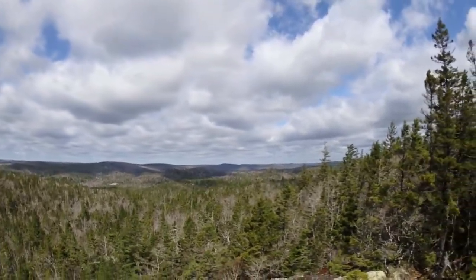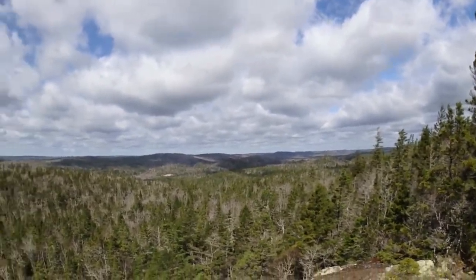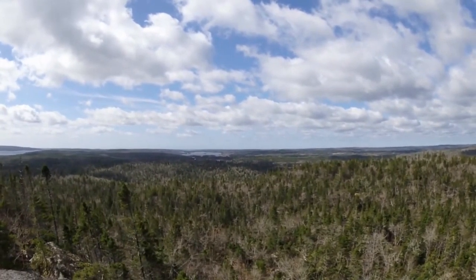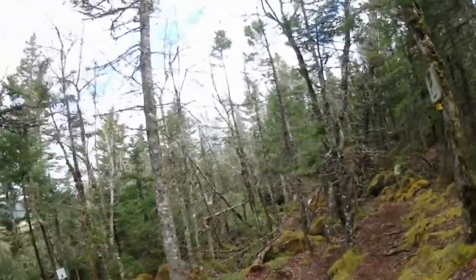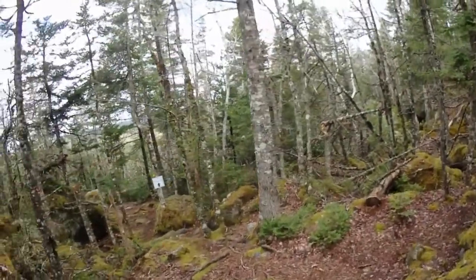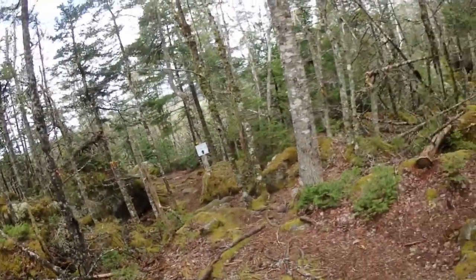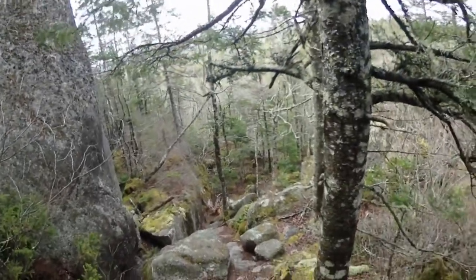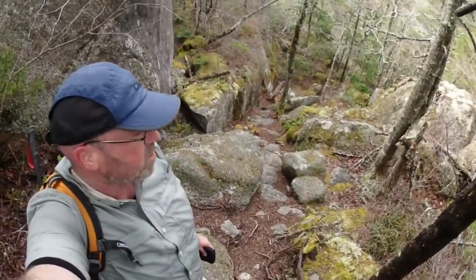There's where we came from, down that way — down there's where we started from. That was a beautiful lookoff. That is a brutal wind coming off of there. You can see some of the declines before you escape.